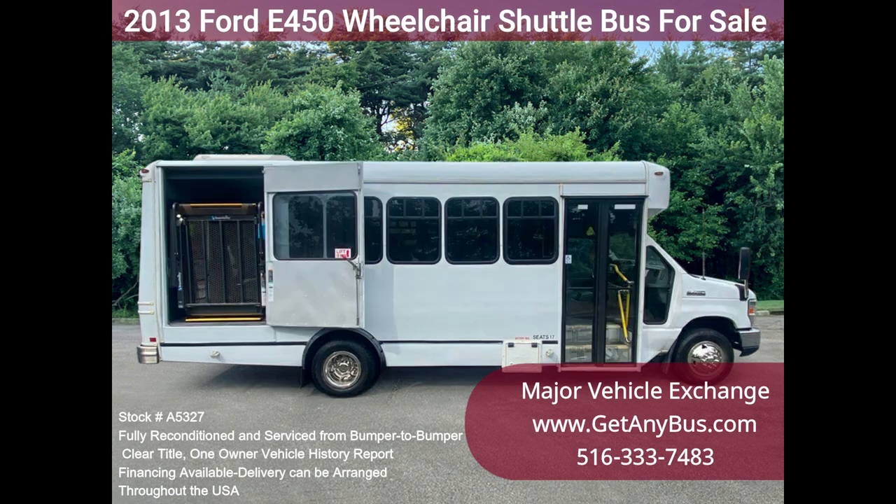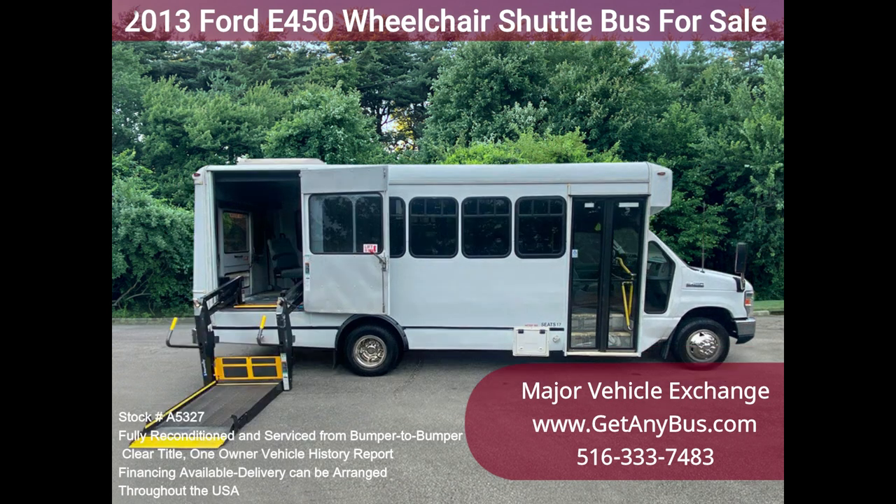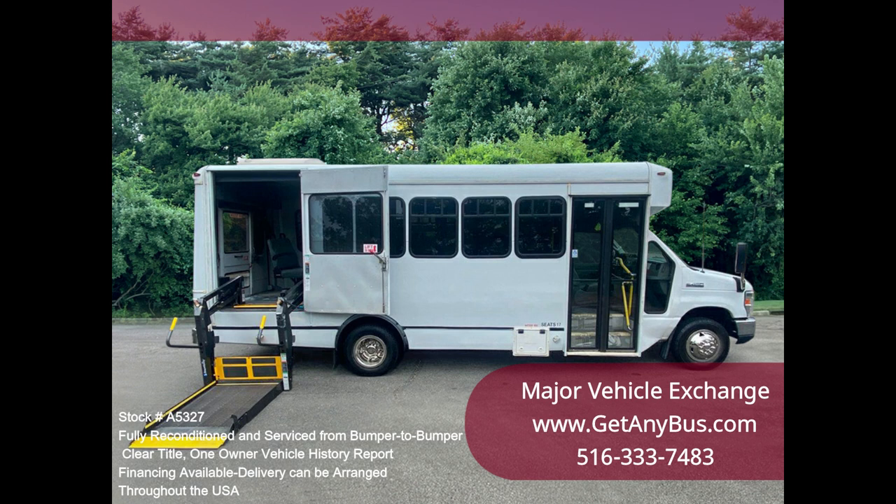The cabin looks almost new, and the bus's exterior was refreshed for a like-new appearance. All electrical and mechanical equipment is in proper working order. This vehicle has no known problems and the bus is 100% ready to go. Test drives and inspections are welcome.